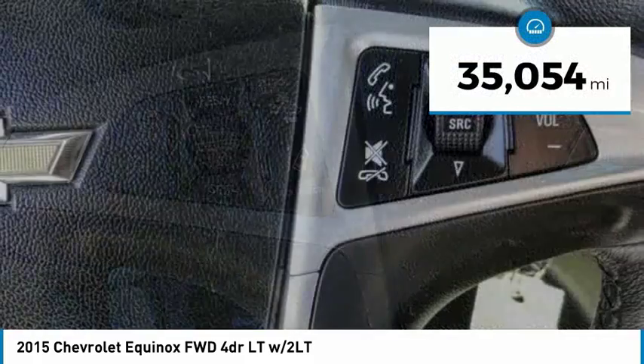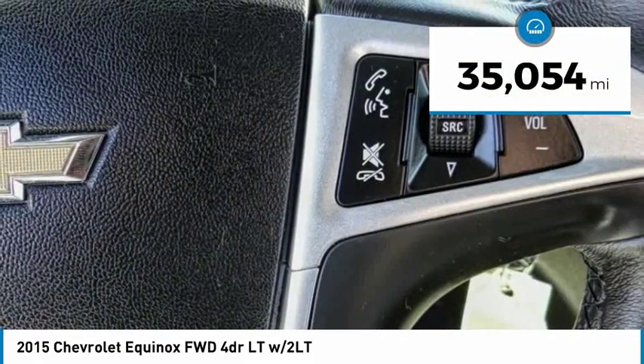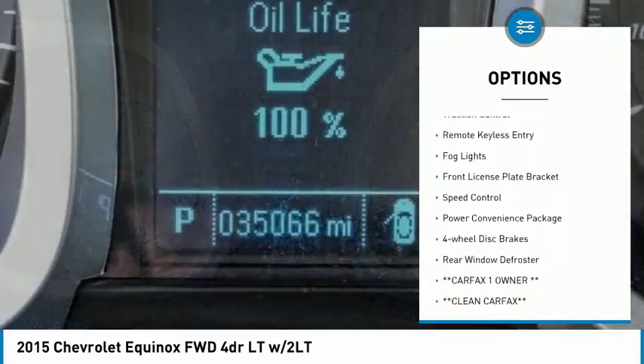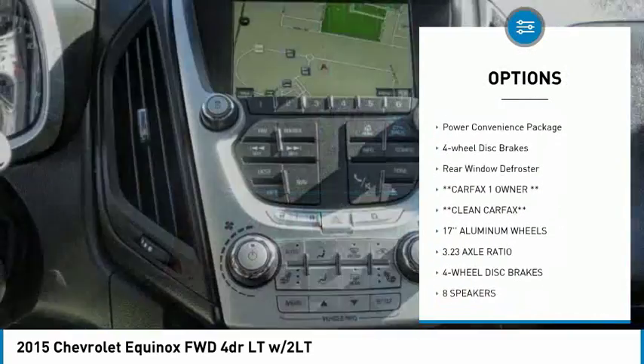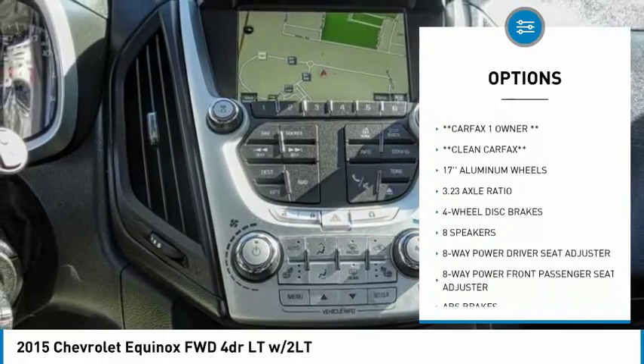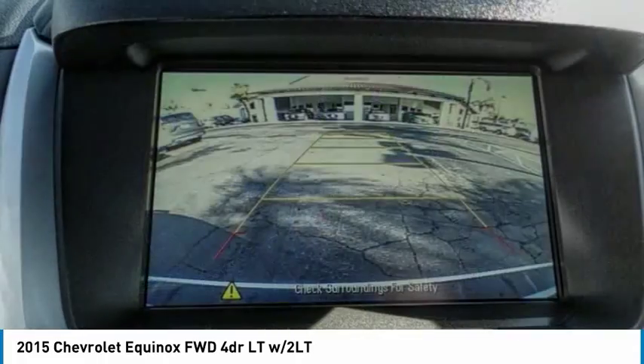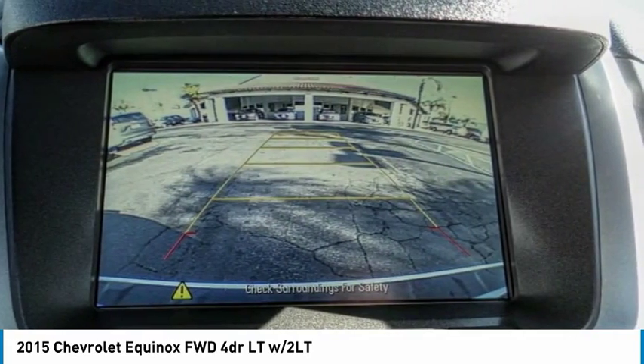This vehicle has less than 40,000 miles. Here are some of this vehicle's great options: Electronic Stability Control, Brake Assist, Traction Control, Remote Keyless Entry, Fog Lights, Front License Plate Bracket, Speed Control, Power Convenience Package, Four Wheel Disc Brakes, Rear Window Defroster.